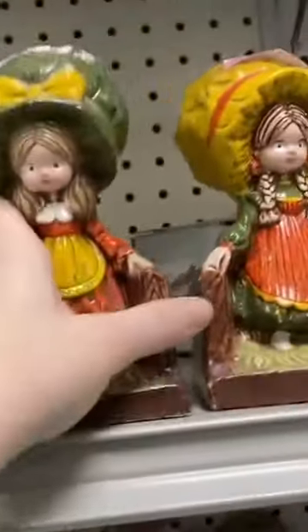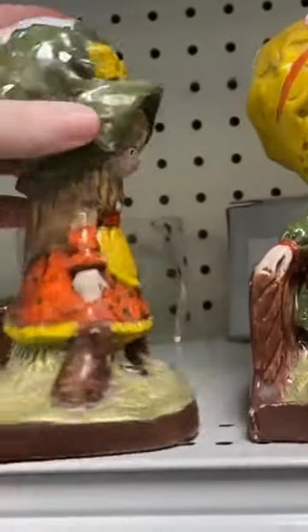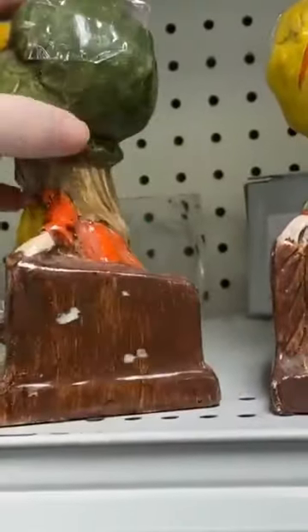I'm not sure if they're supposed to be indicative of a certain character from that time or if they're just some random girls. They have the big bonnets, kind of like a Holly Hobby, but I'm not sure if it really is Holly Hobby.